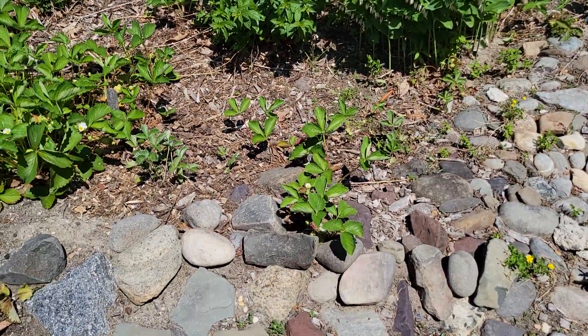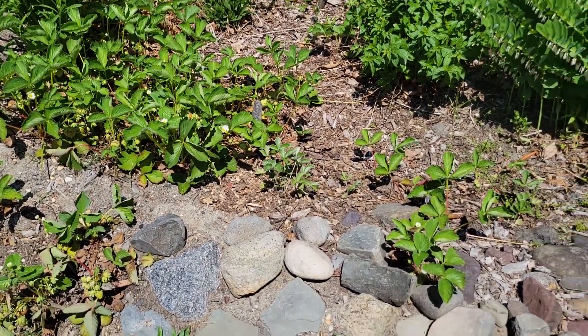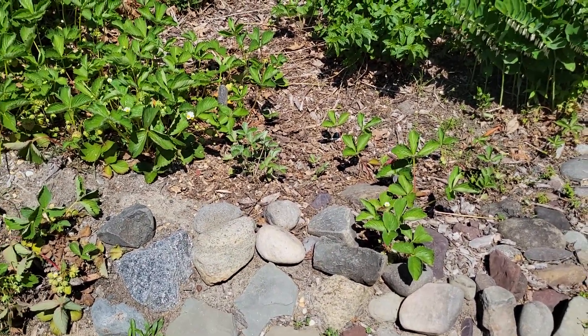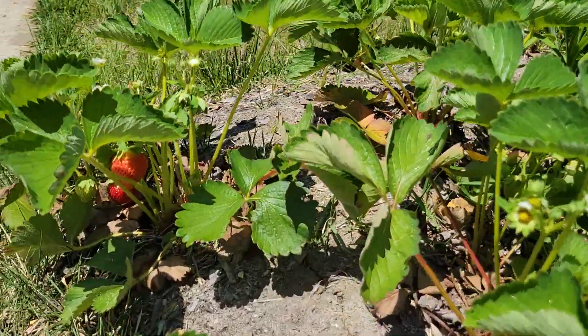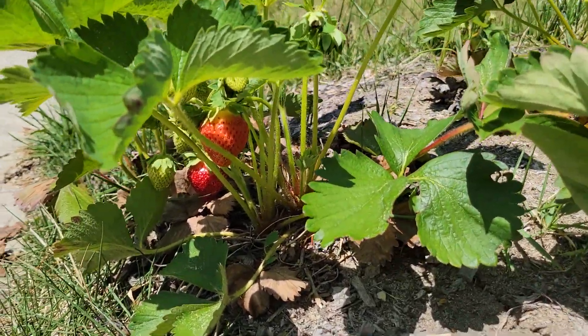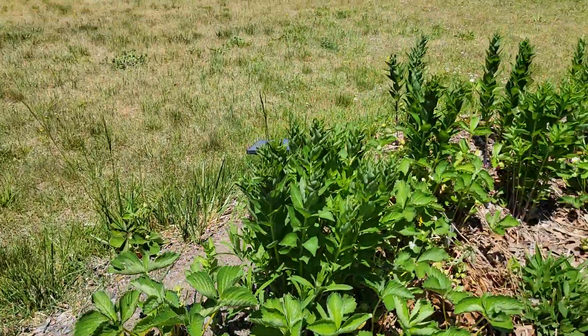These are strawberries that I've brought in here as a ground cover, and I'm just letting them run through the bed. Look — we have some ripe ones ready to go. I'll let the kids pick those later today.